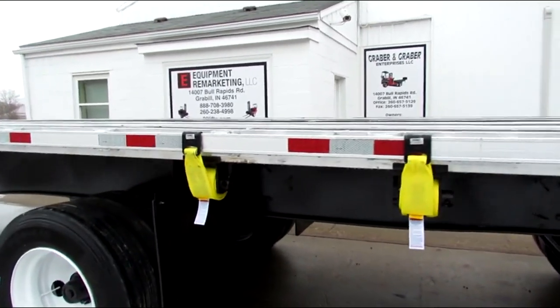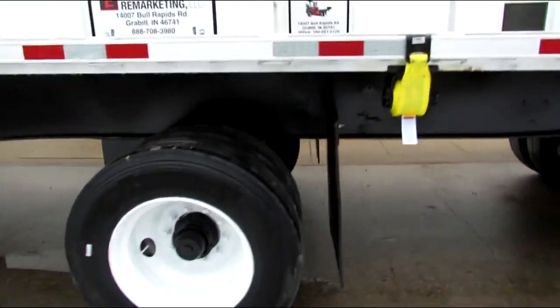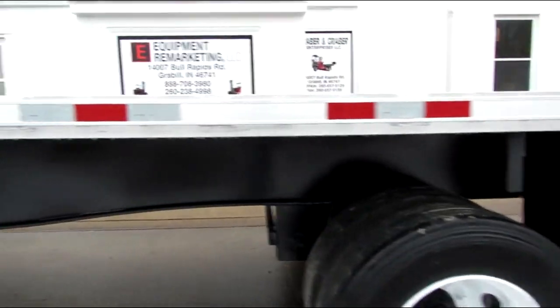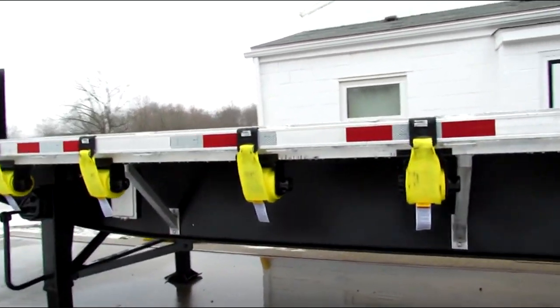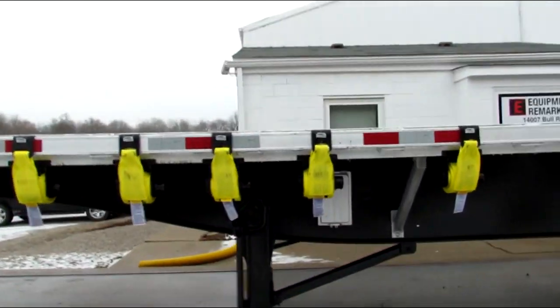This unit has brand new straps on it, refurbed ratchets, beautiful beams — a beautiful 2006 Utility aluminum combo, spread axle.